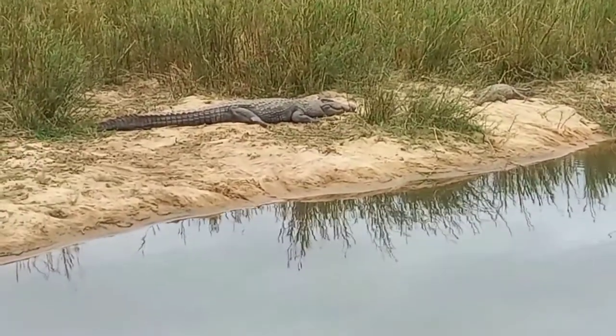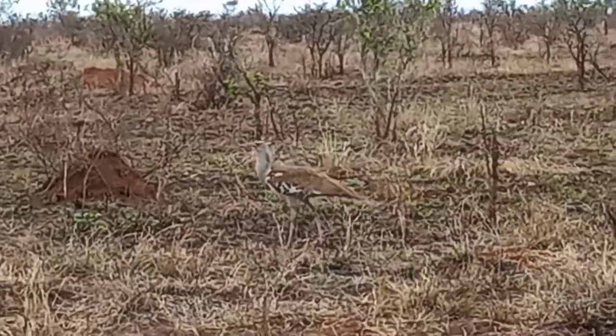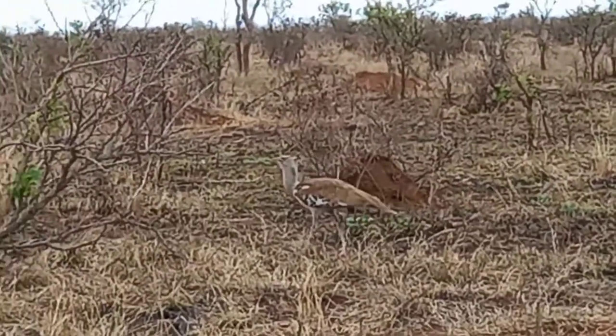Biggest croc you've ever seen lying just right next to the riverbank there. Alright guys, please do enjoy the video and give it a thumbs up.